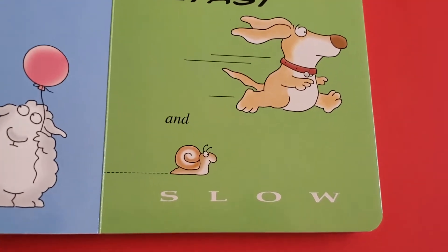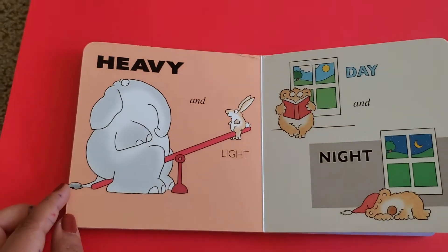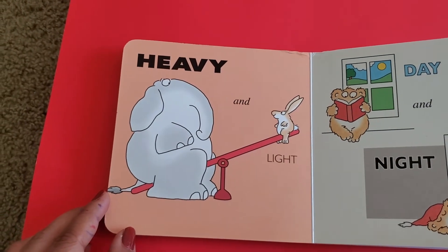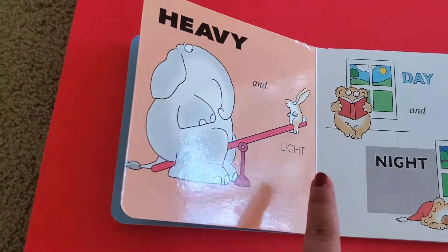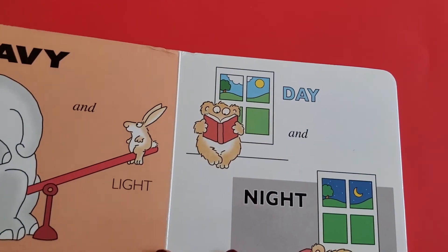fast is slow. This is the elephant — a heavy animal. The opposite of heavy is light. In the day you can see the sun.